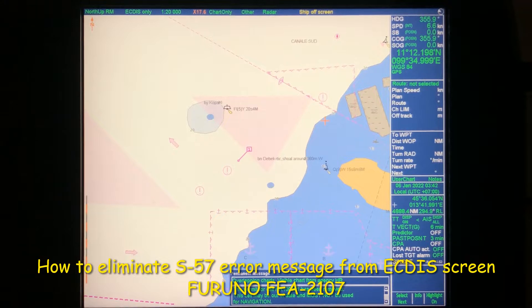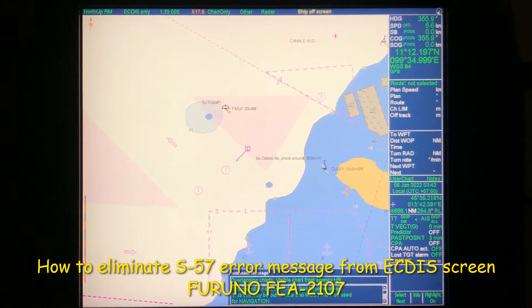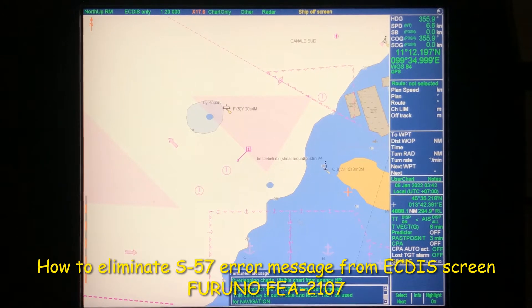Hello, my dear friends. In this video I'm going to discuss how to deal with this permanent error message that pops up on your ECDIS screen. Some of my viewers have asked how to get rid of this message, as it causes unnecessary troubles, especially during PSC inspections.